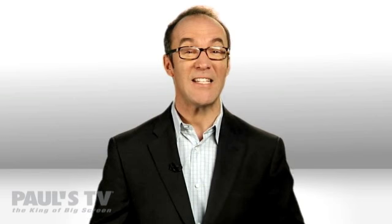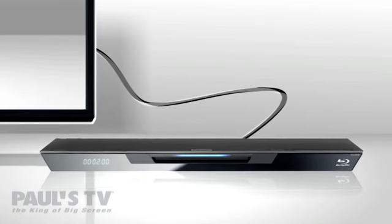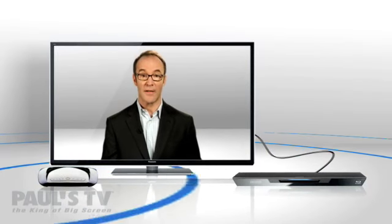How's it work? Just connect your Blu-ray disc player to the TV with an HDMI cable like this. A Wi-Fi system that's built right into the Blu-ray disc player picks up your home's high-speed wireless internet signal.